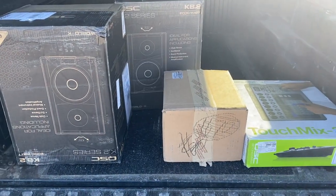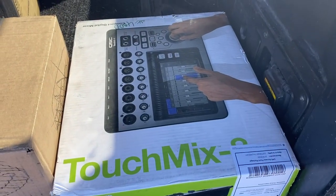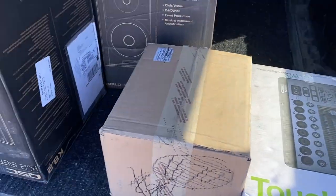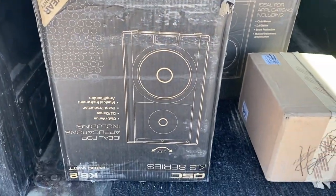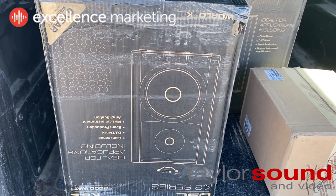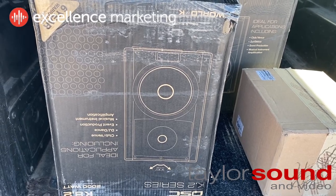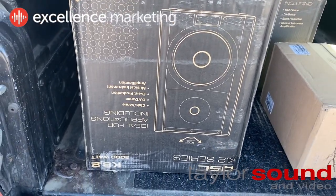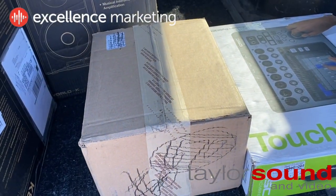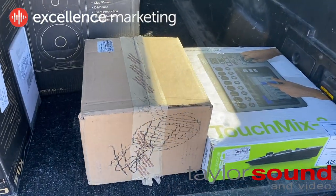We got our gear in the back of my truck here. We got a TouchMix 8 from QSC — super excited to use that. And then a couple of these K.2 series K.8.2 — these are 8-inch diameter floor monitors, so they're very compact. And then in that box there are some really nice Shure microphones. We'll unbox those in a while when I get back to the studio.